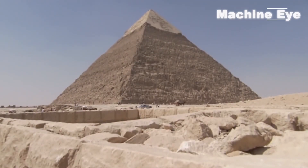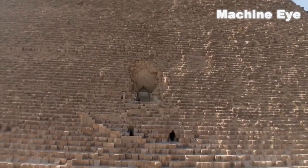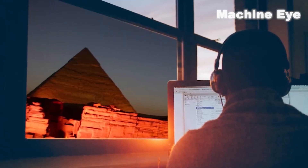The pyramid, with its grandeur and mystery, has always captured people's attention. Scientists have spent decades studying this ancient structure, trying to uncover its mysteries.